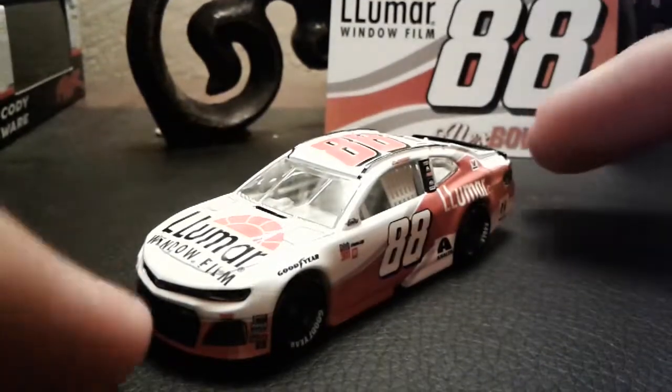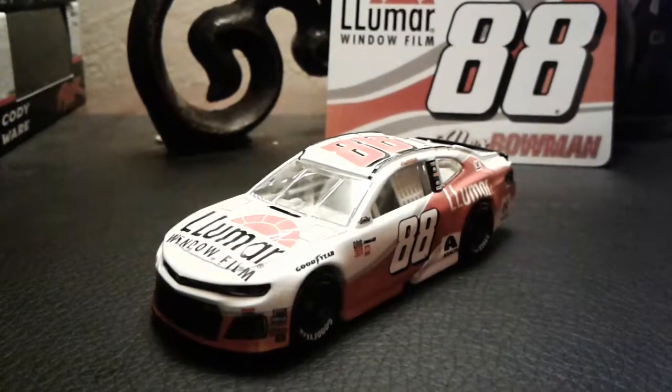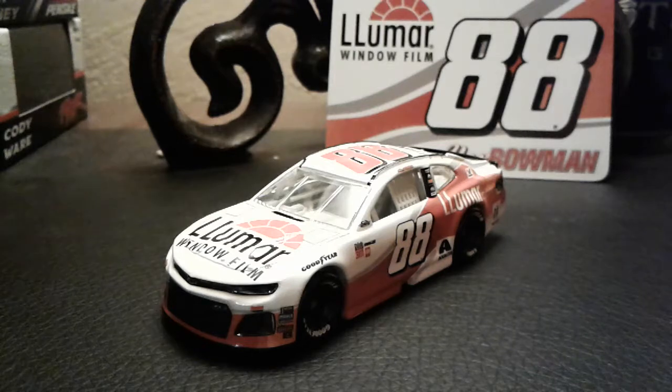So overall, I really did feel like Alex Bowman should have gotten a better finish in the Southern 500, just because that was actually a race where the 88 car looked like it was going to be a contender to win the race. And that's something that hasn't happened that much this season — the 88 car hasn't been a contender to win a race, other than the Richmond race. The 88 was really competitive that day.